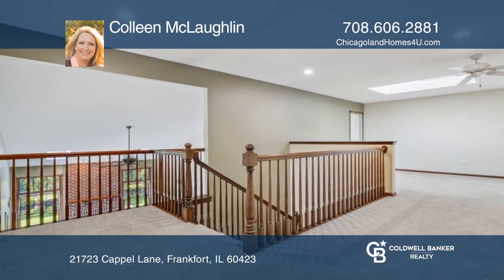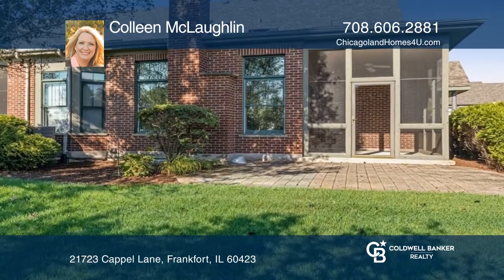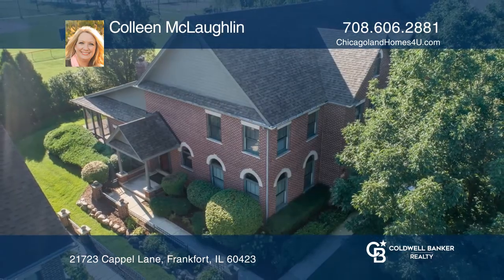Don't forget about the three-season porch, paver patio, and lush landscaping. See it in person by calling Colleen McLaughlin today.